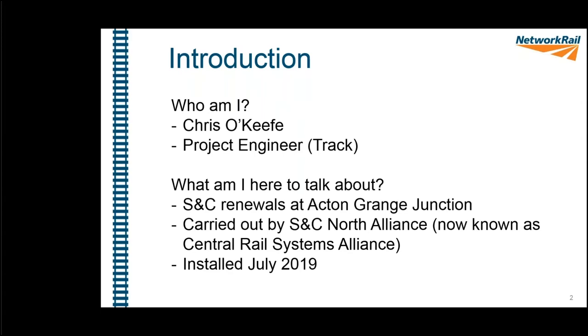Last July, the S&C North Alliance, who are now known as the Central Rail Systems Alliance, carried out the switching and crossing renewal at Acton Grange Junction.